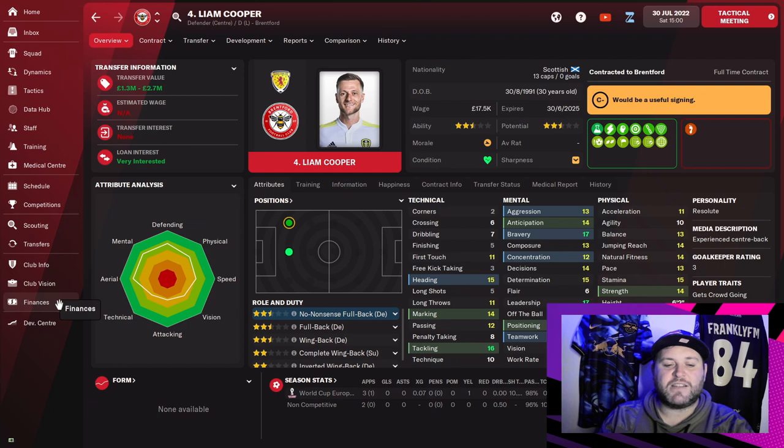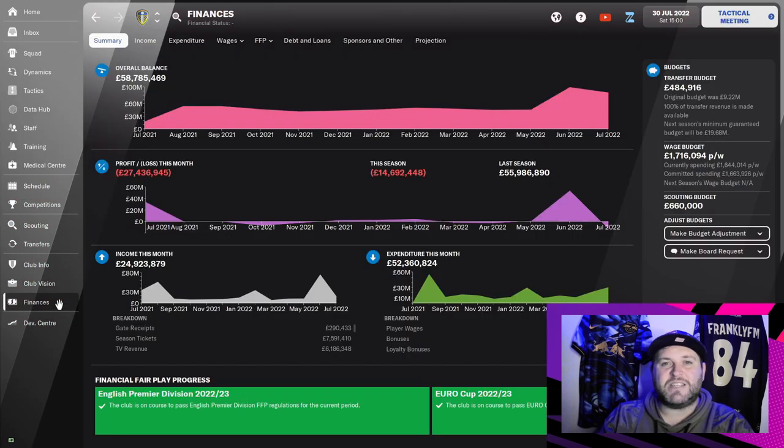In terms of finances, we started off with £49 million and have pretty much spent the whole whack. We have £484,000 left. We have a wage budget of £1.7 million and we are spending £1.6 million, so there is some money available. There might be a few more wheeling and dealings coming in the next couple of days.